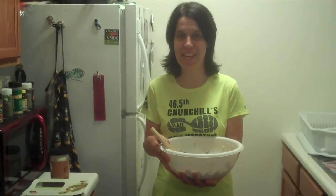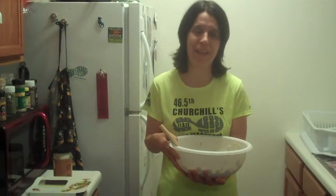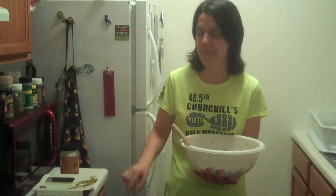Hey guys! Welcome to Day 17 of the Salad Challenge. For today, I tried something a little bit different. I've been trying to steer clear of processed foods, but I thought I'd give you something fun.